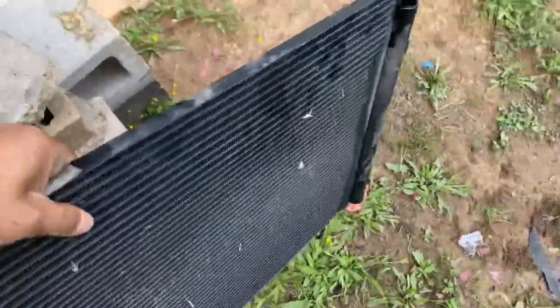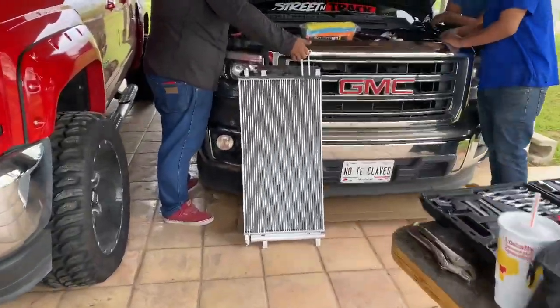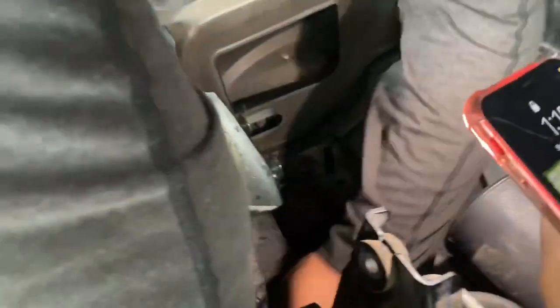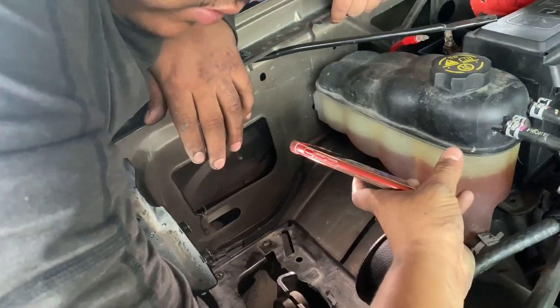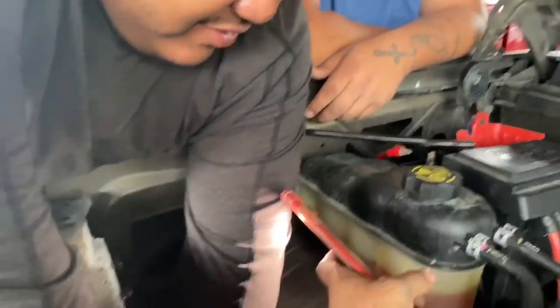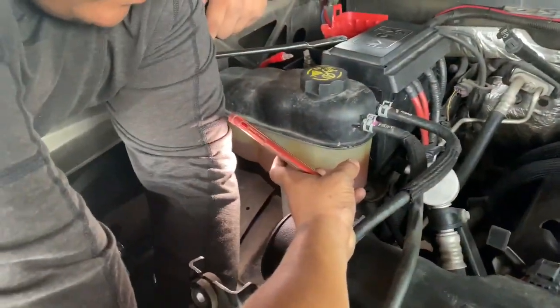There we go, we got the old one out. Oh shit, buddy. All this for the AC condenser — what a pain.